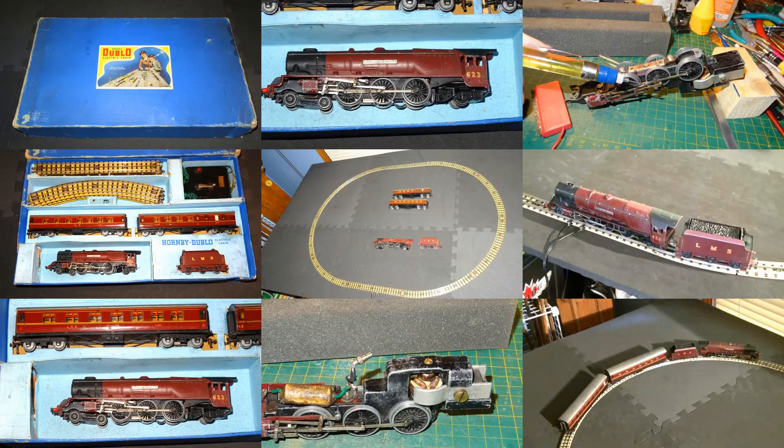I started my 3-rail tabletop railway with the Duchess of Athol train set — an obvious logical starting point for me given my focus on the LMS, the railway that my family worked for. I wasn't really expecting to buy another train set as I wasn't aware of one that would helpfully expand my 3-rail railway within my LMS prototype.